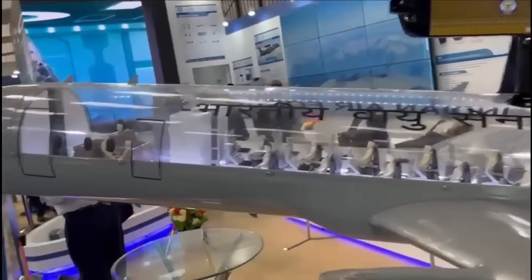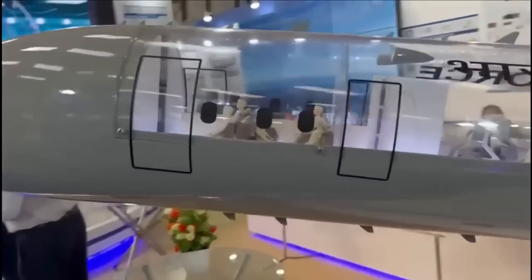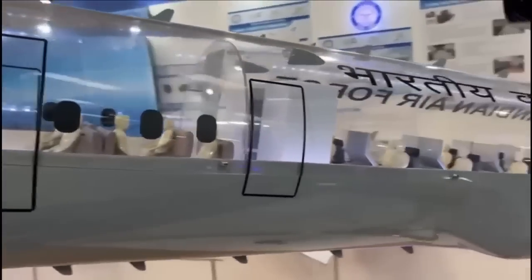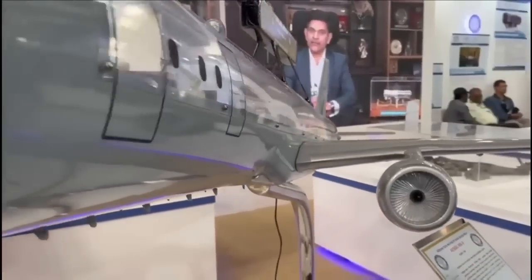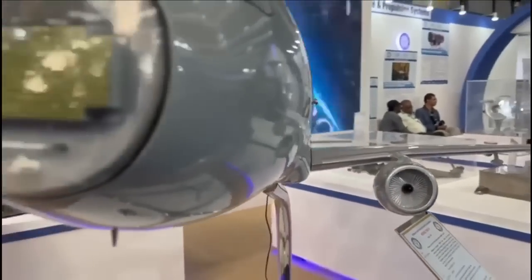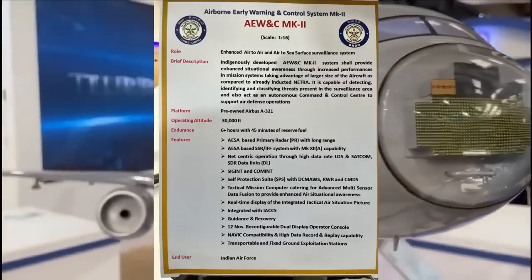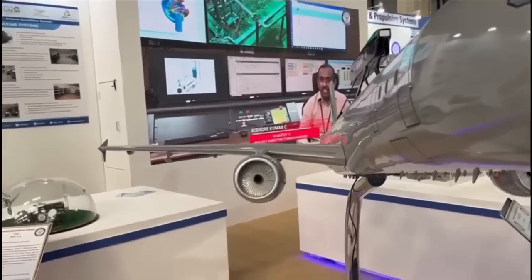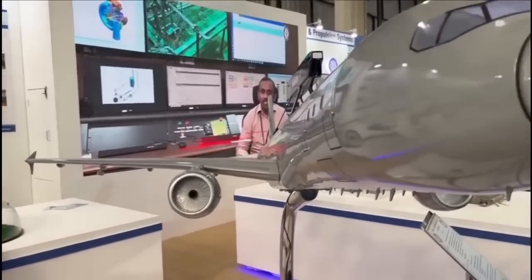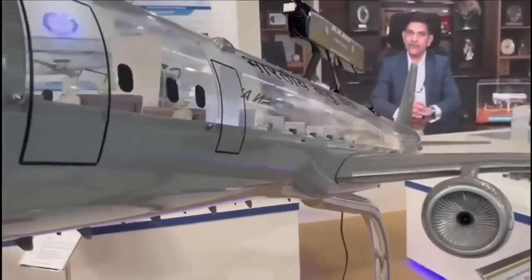The AEW&C will feature gallium nitride based TR modules. While Netra Mark 1 has coverage of 240 degrees, Mark 2 will have coverage of 300 degrees. The primary radar is going to be based on a four-dimensional AESA multi-mode radar — that is, it can operate in air-to-air and air-to-sea modes — and will consist of two radars operating in S-band and X-band respectively.